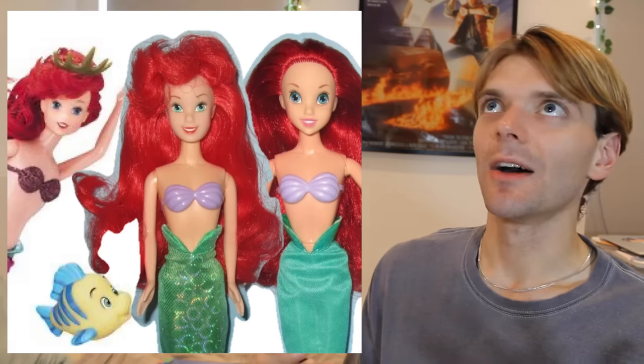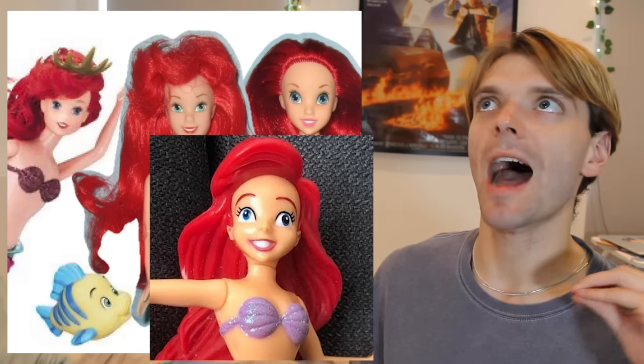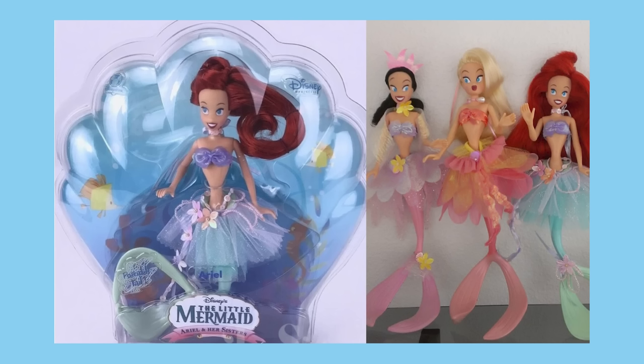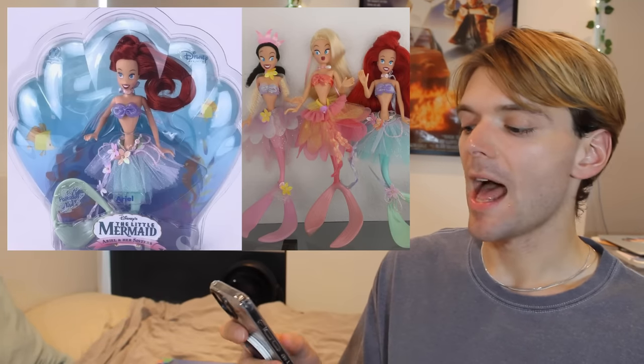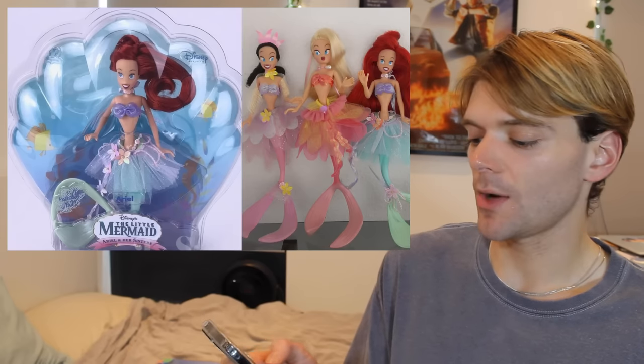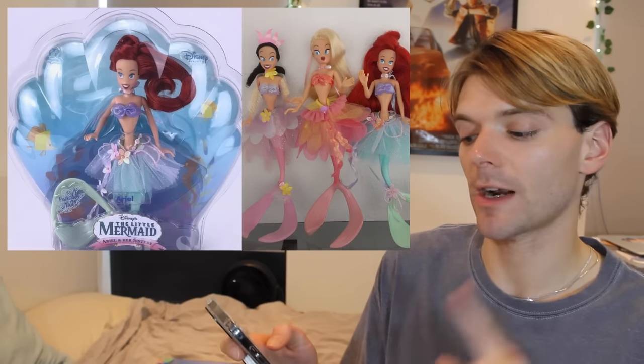Ariel, for some reason, always gets done dirty with the face sculpts — some of her face sculpts are absolutely horrific. In 2007, there was also a line of Ariel and her sisters' dolls which were released, again only in America. They were super stylized with really weird proportions, but they're quite cute. I wish I owned one, but they are also incredibly rare. I'm pretty sure these dolls came out when The Little Mermaid was re-released on DVD.